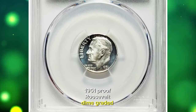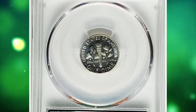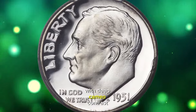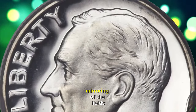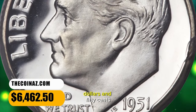1951 Proof Roosevelt Dime, graded as PR68 Deep Cameo by PCGS. To an even greater extent than the previous proof issue, the 1951 Proof Roosevelt Dime is a rarity with Deep Cameo contrast. The coin is completely untoned, allowing for full display of the sharp, frosty devices and liquid-like mirroring of the fields. It was sold for $6,462.50.